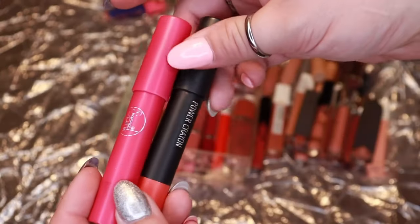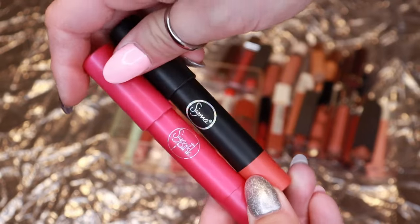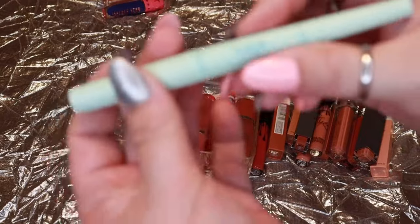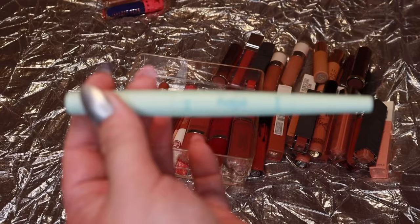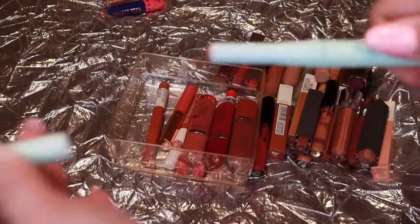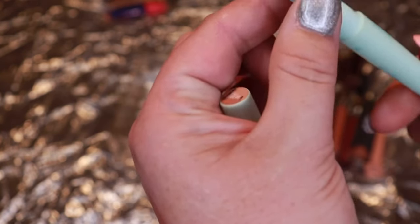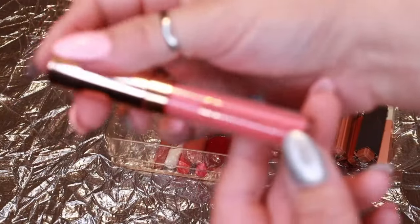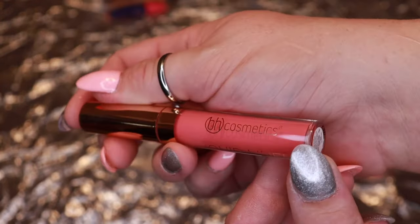My Sigma lip crayons — definitely keeping, I love these and they're from Sigma so I can't let them go. A Kaja product — it's got lip liner on one end and lipstick on the other. I kept it last year for the nice brown shade but I still haven't really used it, so I'll go ahead and let it go. A BH Cosmetics liquid lipstick — I'm not even going to swatch it because it'll make me want to keep it, so I'm just letting it go.